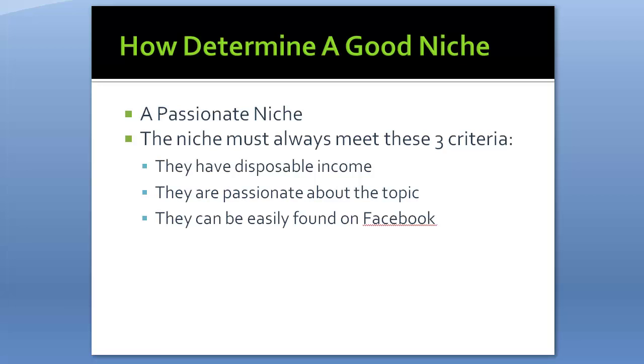Before diving into the campaigns, let's talk about how you determine a good niche. Every niche must meet three criteria: number one, they have to have disposable income; number two, they have to be passionate about the topic; and number three, they can be easily found on Facebook. For our police mom campaign it meets all three — they're older females with disposable income, proud of their sons, and easily found by typing 'police' into Facebook interests, which returns several million results.